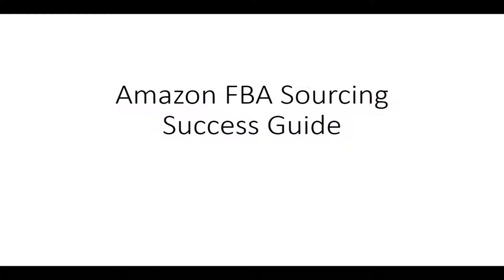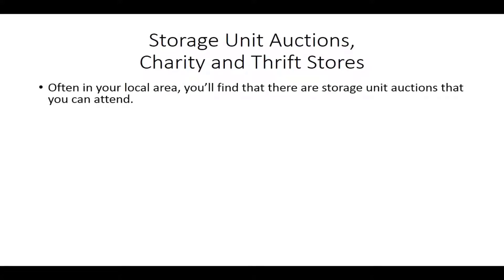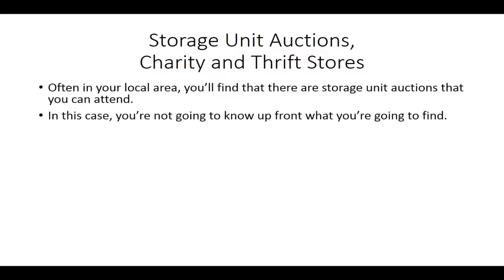Welcome back to Amazon FBA Sourcing Success Guide. In this video we're going to be talking about storage unit auctions and charity and thrift stores. Often in your local area you will find storage unit auctions that you can attend where you can pick up some things that are going to be rare and hard to find. The only problem is that you're not going to know upfront what you're going to find in the storage auction.